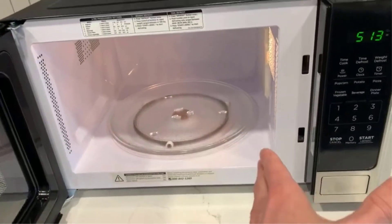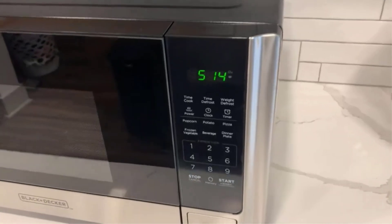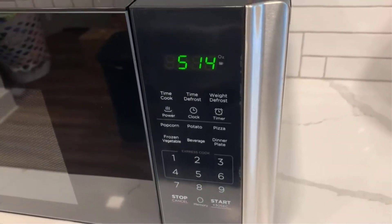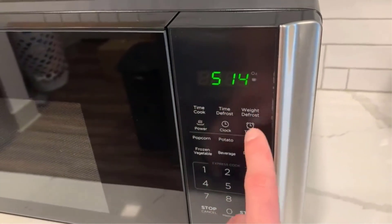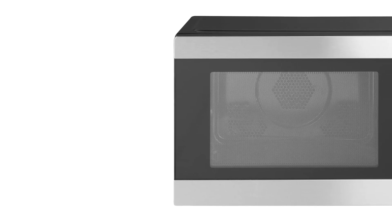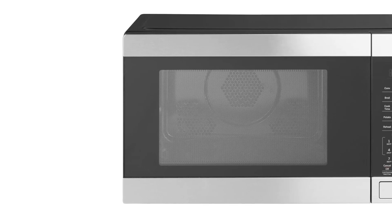However, it's worth noting that you need to press firmly on the large external button to open the door, and the user manual is relatively brief, lacking detailed explanations of all functions. Fortunately, the microwave is highly intuitive, with all presets and settings clearly displayed on the front.